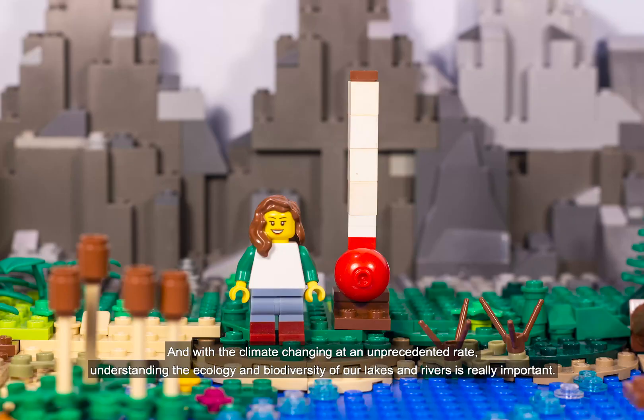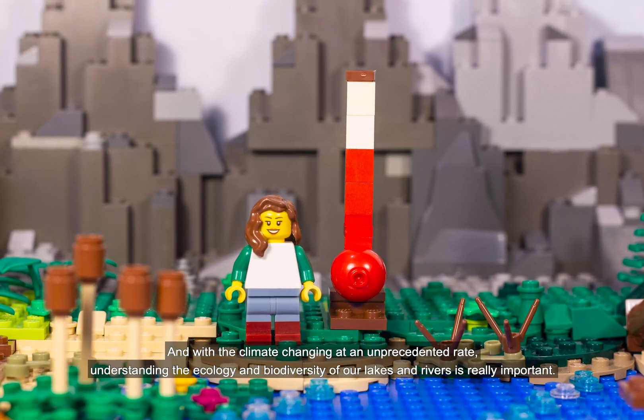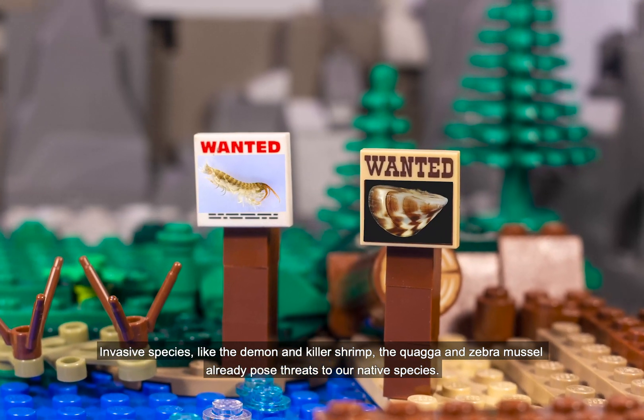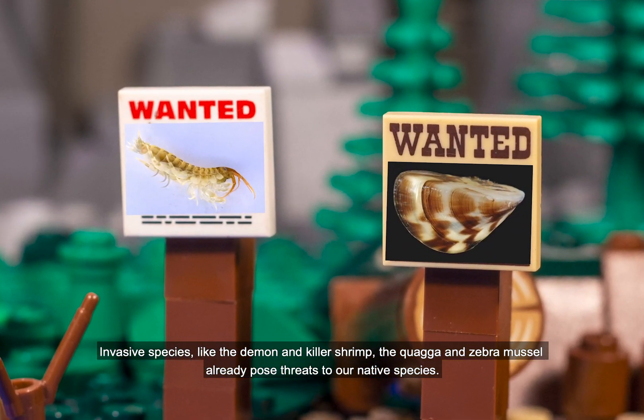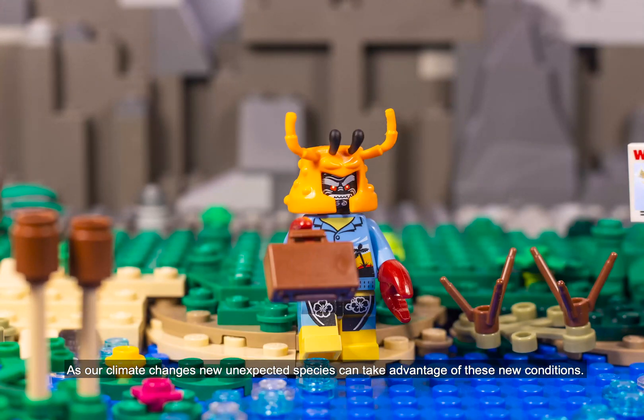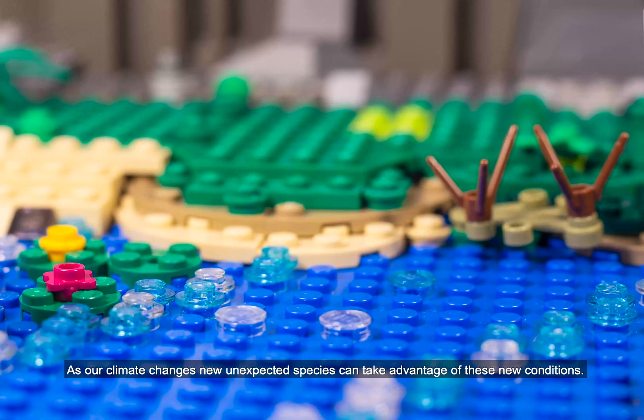And with the climate changing at an unprecedented rate, understanding the ecology and biodiversity of our lakes and rivers is really important. Invasive species like the demon and killer shrimp, the quagga and zebra mussel, already pose threats to our native species. As our climate changes, new unexpected species can take advantage of these new conditions.